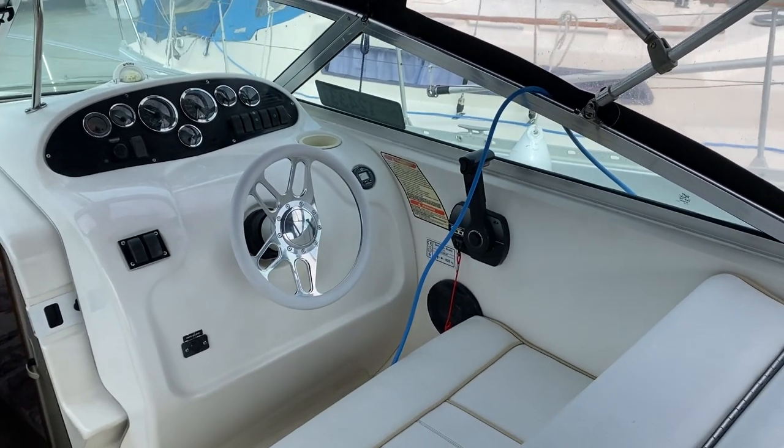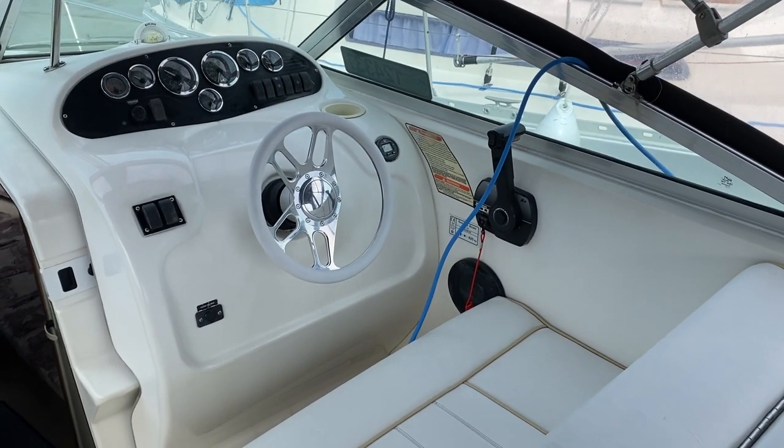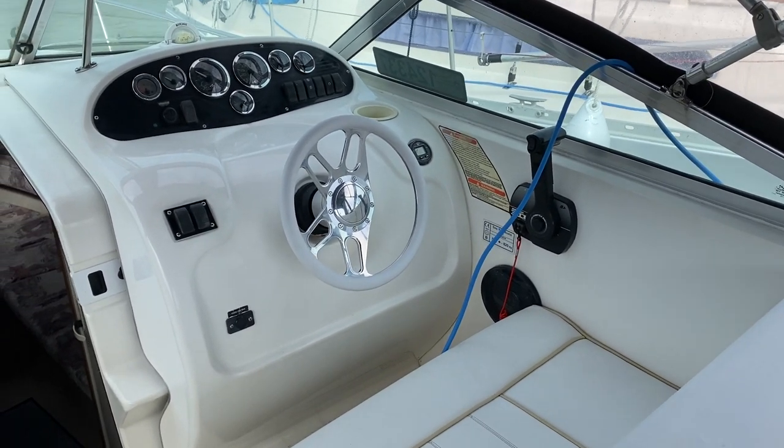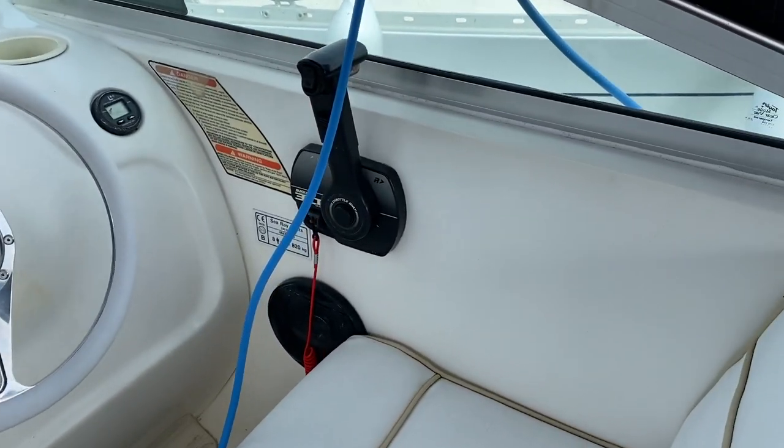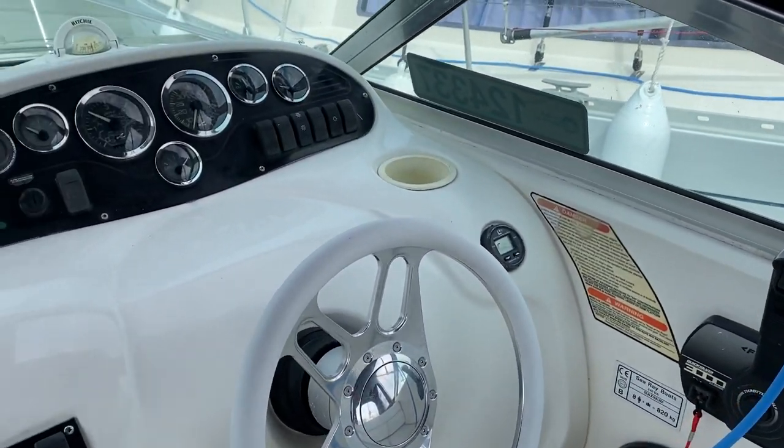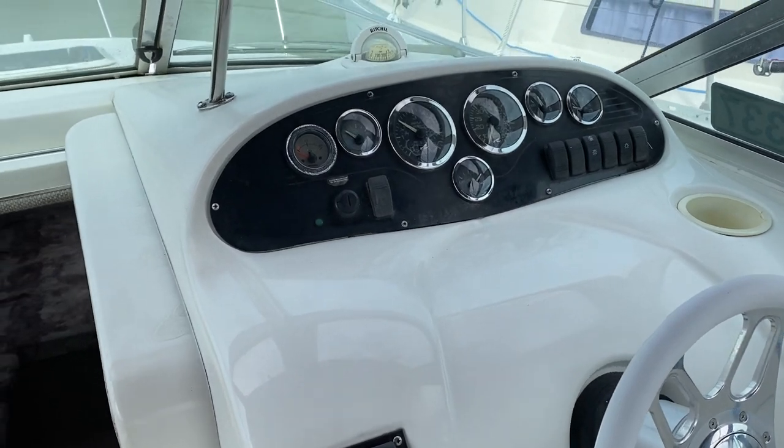Welcome to the cockpit of this Sea Ray 240 Sundancer. This is the business end — the helm, throttle controls, and all the instruments you require.